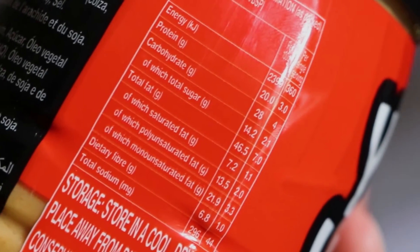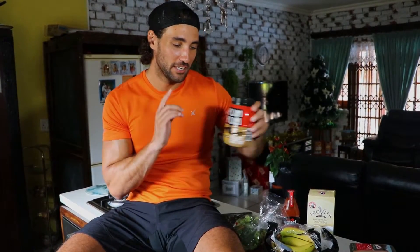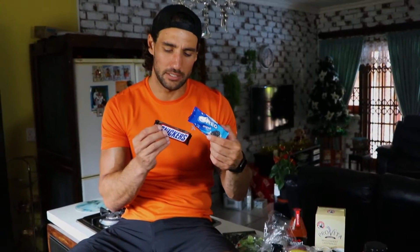Everyone loves peanut butter, right? The reason I chose this specific one is that the label clearly shows kilojoules, protein, carbs, fat, and sugar. In this case the sugar is 2.1 grams per tablespoon serving. When buying peanut butter, make sure you choose a sugar-free version — just like the carb-conscious tomato sauce with no added sugar. Sugar is just empty calories; it's a simple carb and not something you want in your body when losing weight.